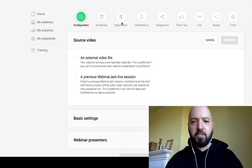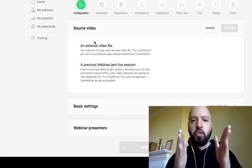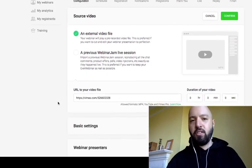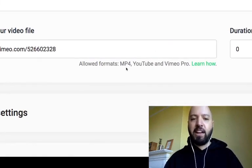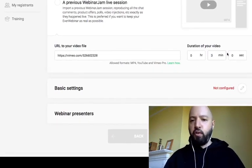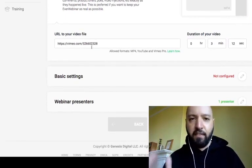The very first thing when setting up your automated webinar is to provide a source file — what video or recording should EverWebinar show to your attendees. I'm going to click 'External Video File' and add a Vimeo file for demo purposes. The formats allowed are MP4, YouTube, and Vimeo Pro. It will ask you for the duration of your video — you'll need to type that in manually. The file I've added here is three minutes and twelve seconds.